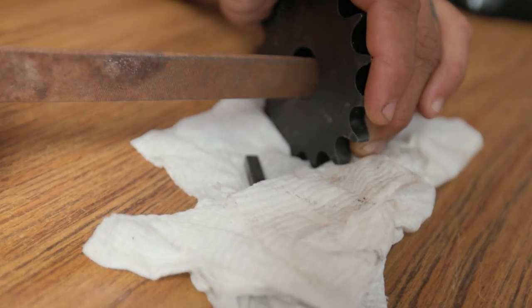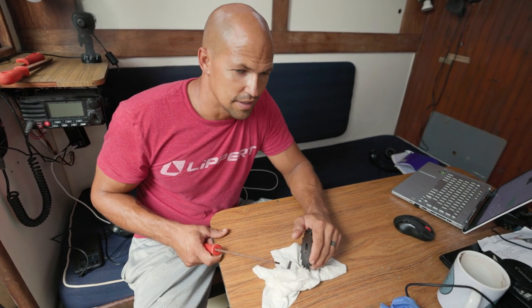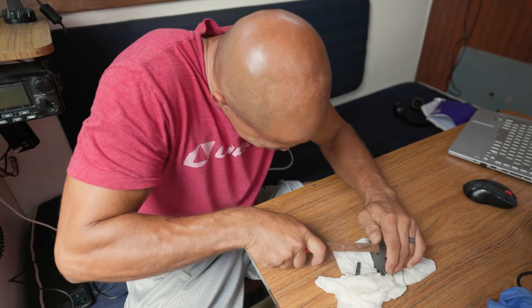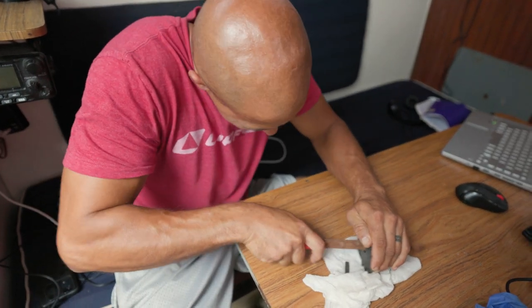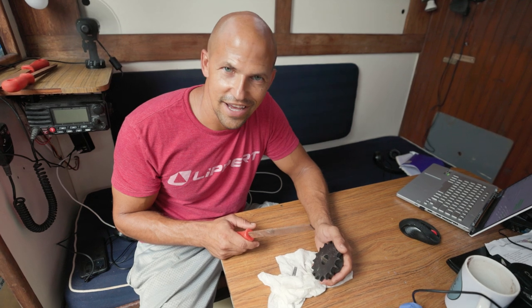I called pretty much all the machine shops around and they said I need somebody who has a broacher to broach a new keyway, but I can't find anybody. And they also said it's going to be stupid expensive. One guy suggested I just file it down, and I was like, oh yeah, that's a good idea — I didn't even think about it. So here I am. Hopefully this doesn't take all day, but if it does, oh well.